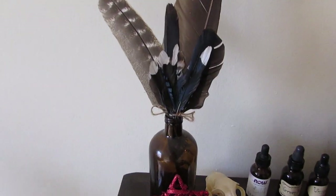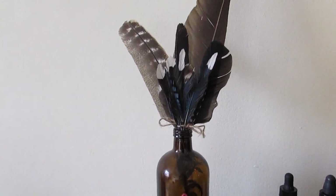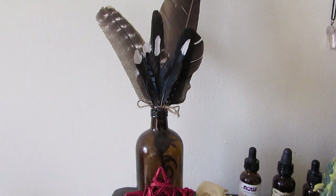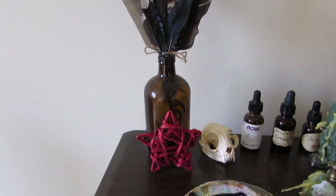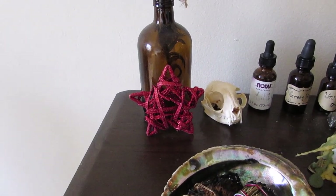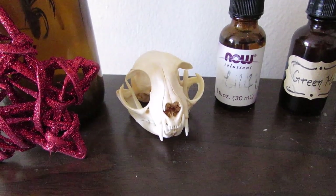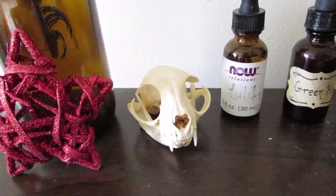Starting on the left, I have this lovely brown apothecary-looking bottle that my friend gave me. She has, over the years, given me some feathers, and I have collected my own, so there's just kind of a bouquet of feathers native to Canada. There is a small pentagram, which is a Christmas decoration that I keep on my altar, just because I believe you should always have a pentagram on your altar for protection. There is a cat skull that I bought from one of my friends — don't worry, it was ethically sourced.